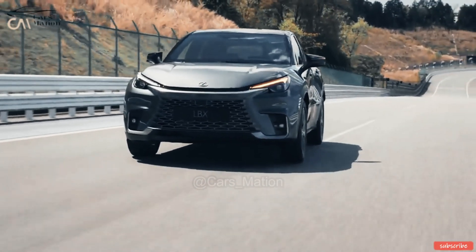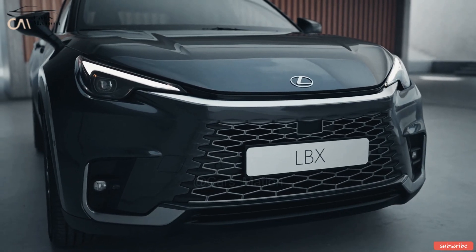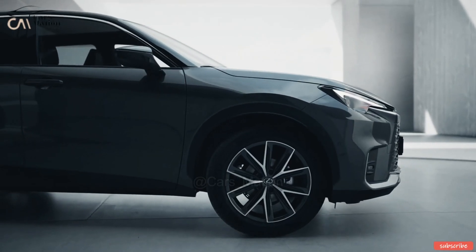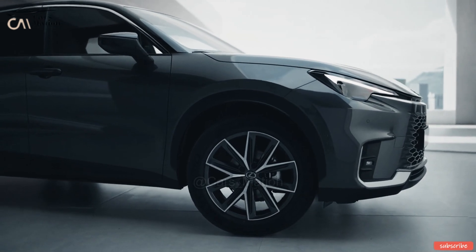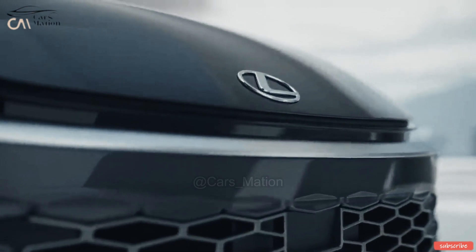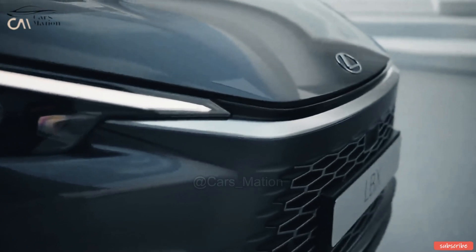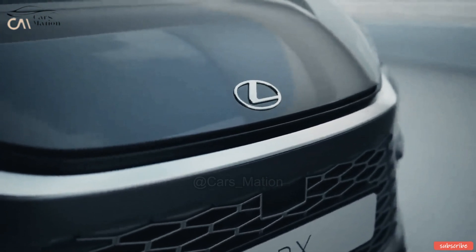This translates to an estimated 55 miles per gallon in fuel economy. The new Lexus LB-X utilizes a state-of-the-art bipolar nickel metal hydride (NiMH) battery in its hybrid powertrain, offering higher output, a smaller footprint, and faster response time. Lexus claims it helps provide the kind of rapid, forceful acceleration more in line with an electric vehicle. The upgraded hybrid system also allows for faster and farther all-electric driving, improving efficiency and refinement.